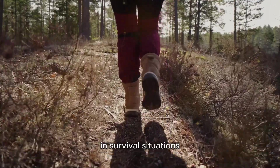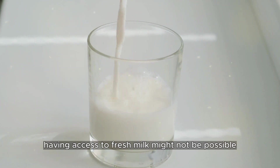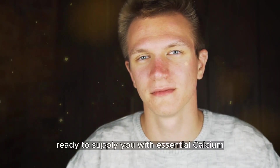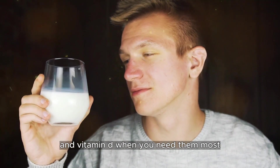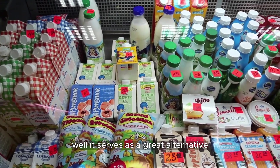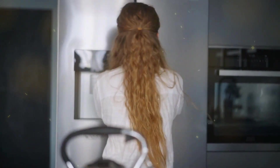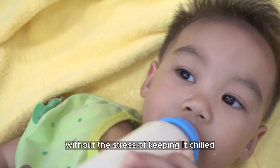Powdered milk. In survival situations, having access to fresh milk might not be possible. But powdered milk is here to the rescue — think of it as your pantry's own dairy superhero, ready to supply you with essential calcium and vitamin D when you need them most. It serves as a great alternative to regular dairy products, and the best part? No need for any bothersome refrigeration. You can get the benefits of milk without the stress of keeping it chilled.